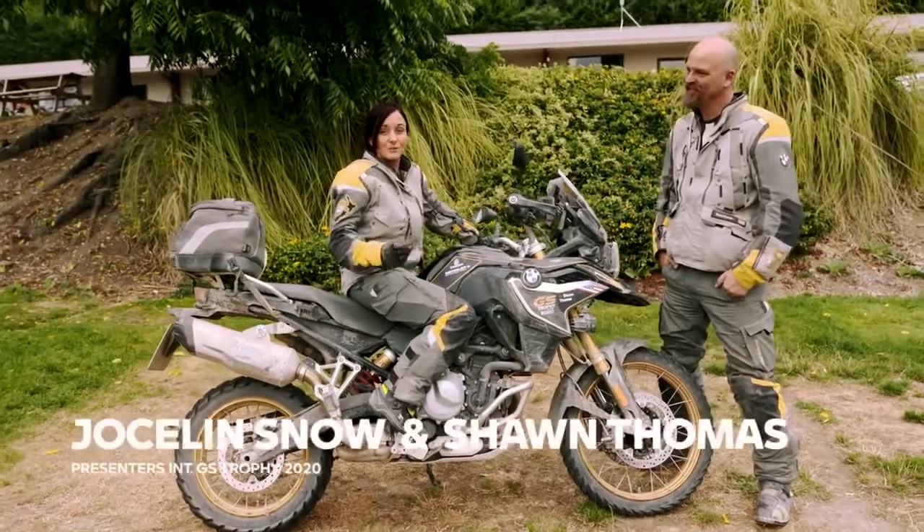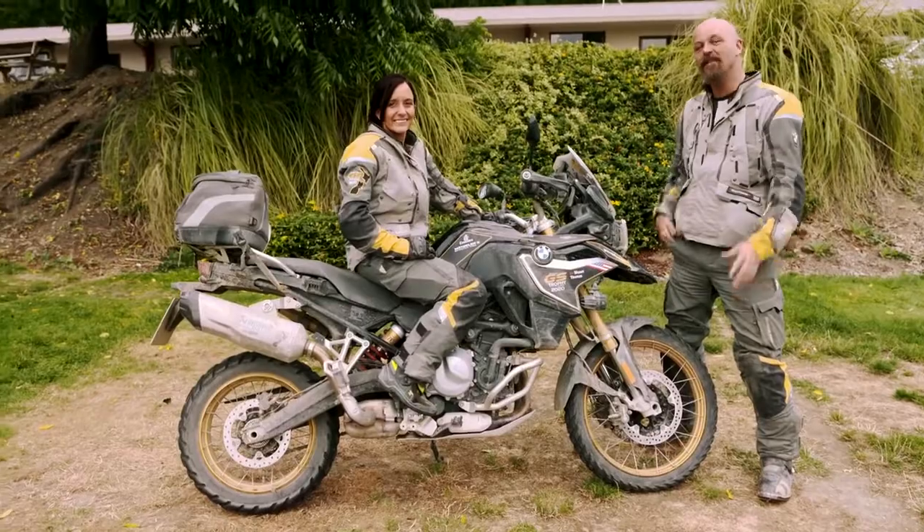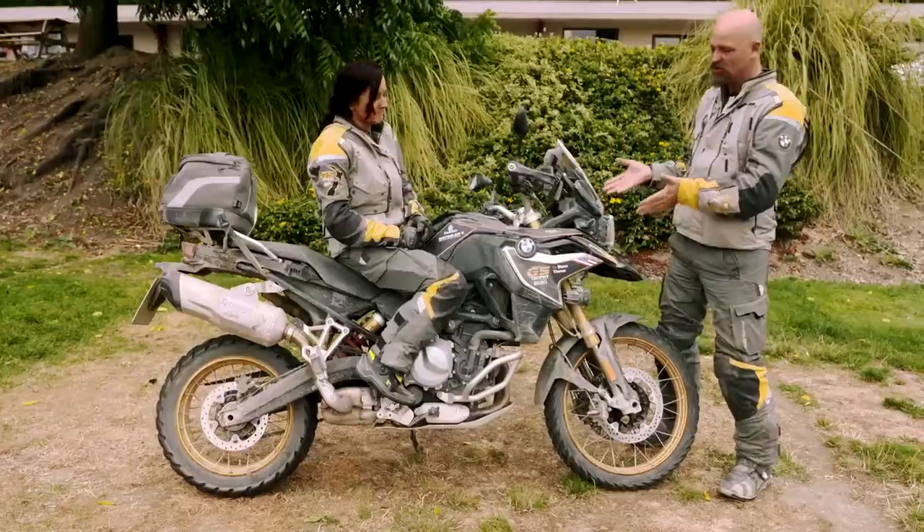Hey, my friends, I'm Sean Thomas. And I'm Jocelyn Snow. We've been your hosts for the GS Trophy 2020 here in New Zealand, but there is another star of this show, and it is the BMW F850 GS.